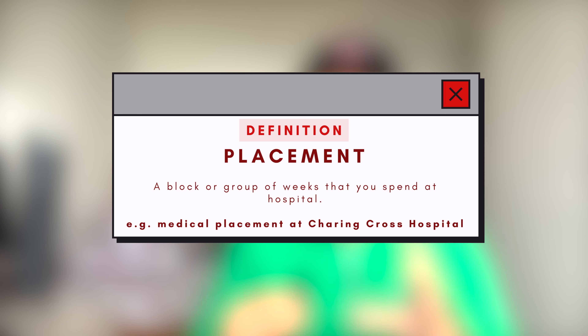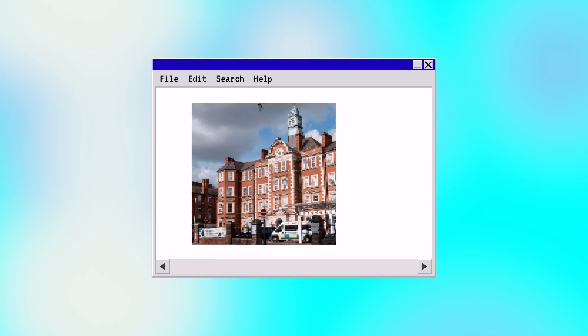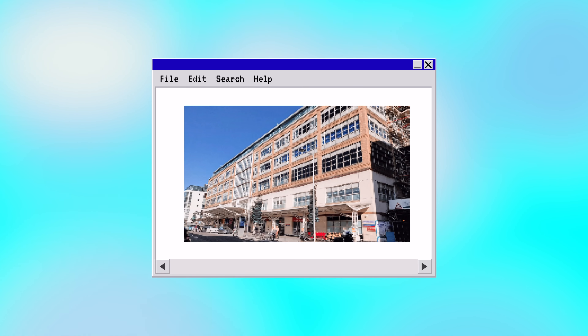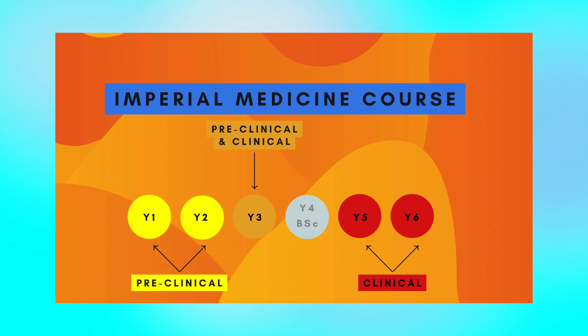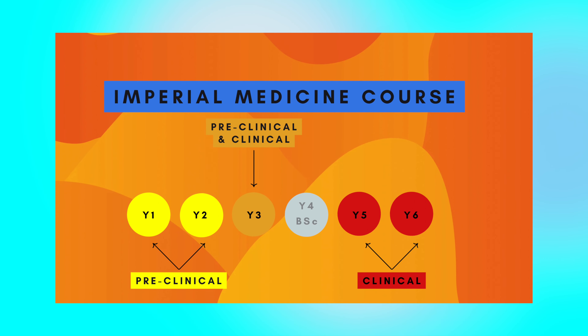I've been at med school for about three years now and I've come to see that it is very challenging, not only in the sense that it's quite content heavy. I wanted to do a video talking about a typical week in the life of a med school student, but a little differently. We're not going to look at a timetable, but I'm going to talk about what you actually do at med school - what kind of lessons you go to - to give you a bit more insight.